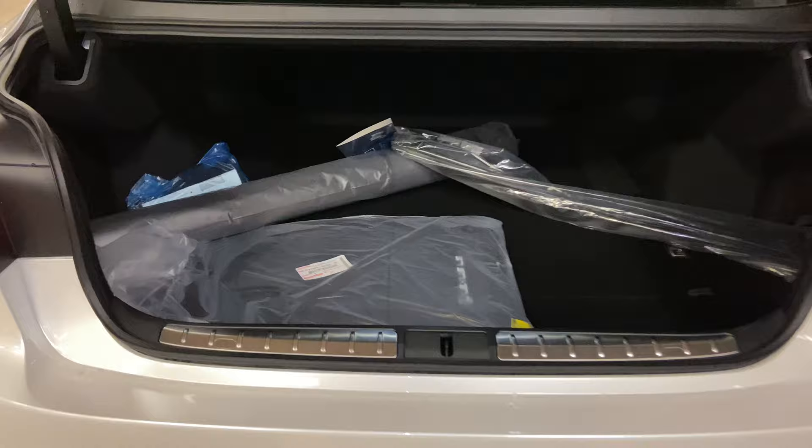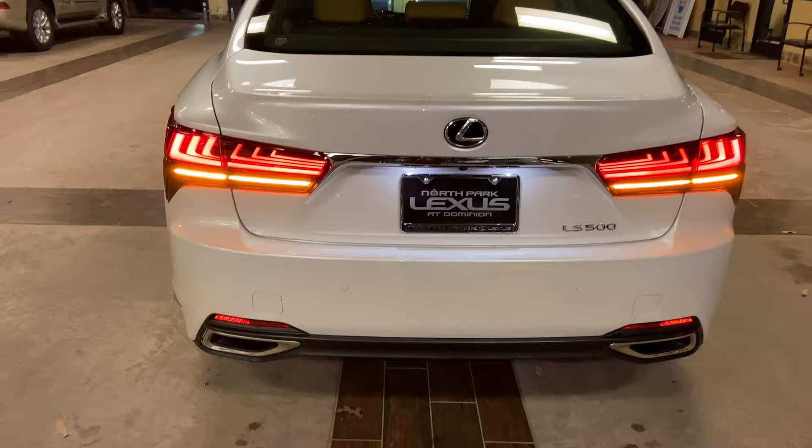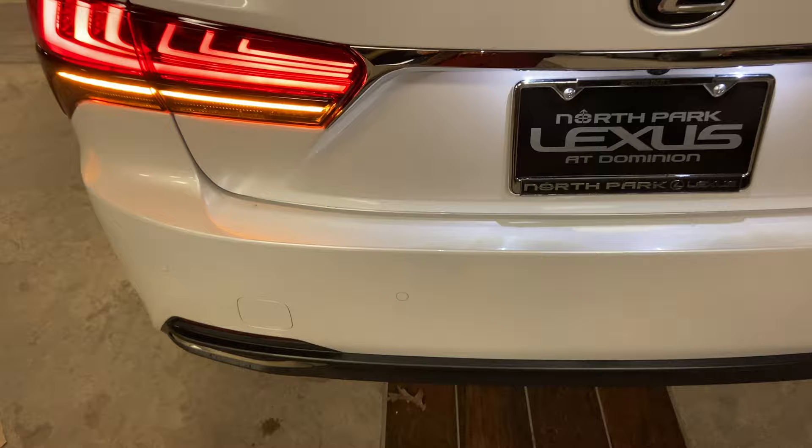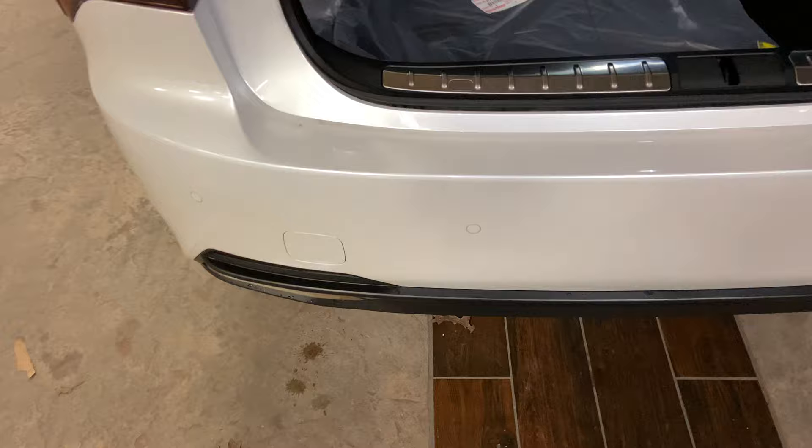Inside the trunk of the LS, we have our carpet floor mats, cargo net, and first aid kit. This vehicle is equipped with a hands-free kick sensor. With our foot just slightly under the rear bumper, we can open and close the trunk of the vehicle.